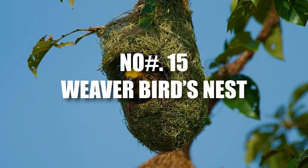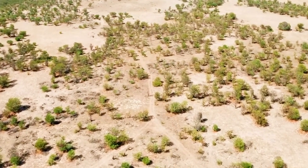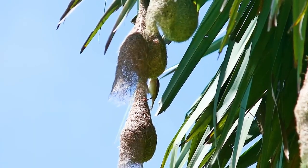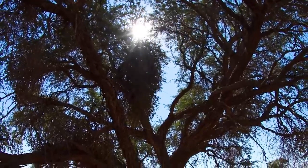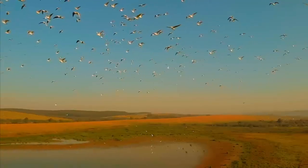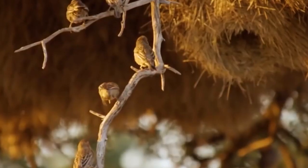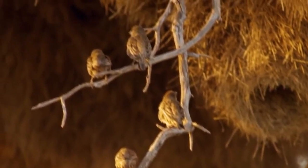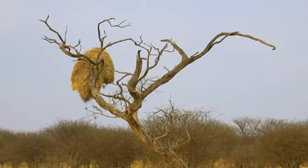Number 15: Weaverbird's Nest. In the vast expanse of the Kalahari Desert in southern Africa, there exists a marvel of nature known as the sociable weaverbird's nest. These birds, with their cooperative spirits, come together to create something truly astonishing. Imagine nests that span an incredible 20 feet in length, towering above the landscape like architectural wonders — several tons of twigs and grasses woven together to form a fortress against predators.